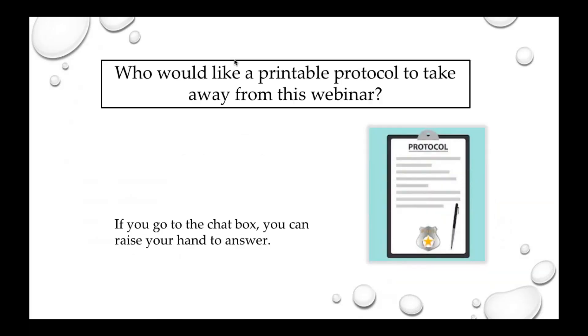Who would like a printable protocol to take away from this webinar today? You can raise your hand in the chat box. Even if you didn't raise your hand, you are all going to have it — you can go to the PDF and print it out. You will definitely be able to keep this for yourself and use it in your own office as needed.